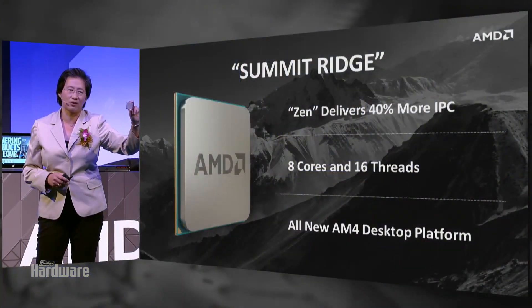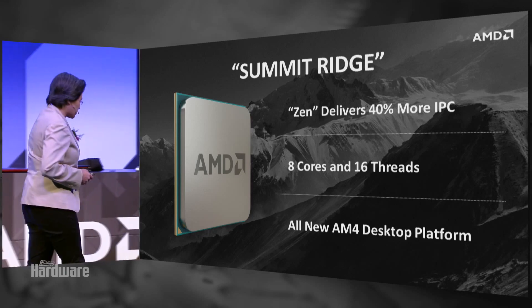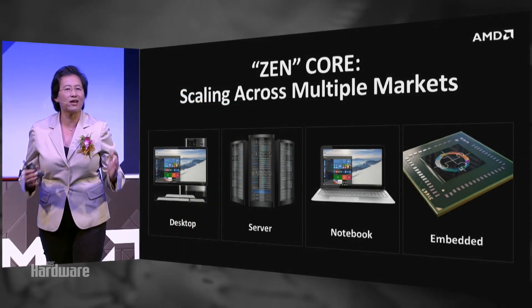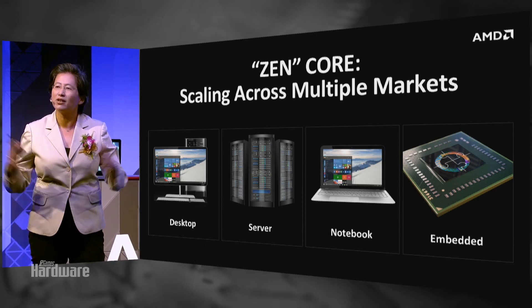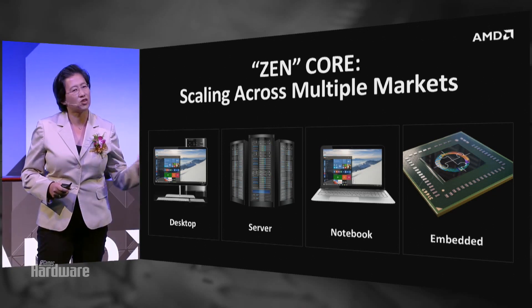The AM4 desktop platform is a return to desktop for our enthusiasts and our performance fans. Think about AM4 as an integrated top to bottom throughout our desktop lineup. Zen for us is not just about one product, and it's not just about one segment. Zen for us is a new high-performance CPU that scales across multiple market segments. We're starting first in the desktop, and we showed you Summit Ridge.